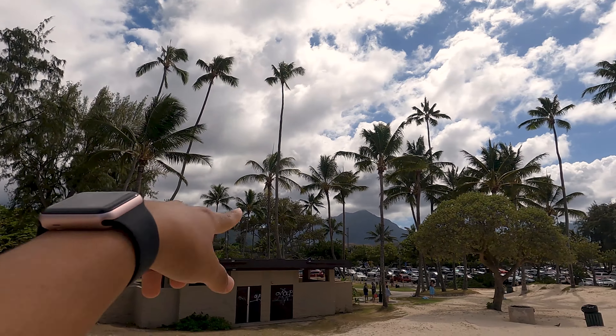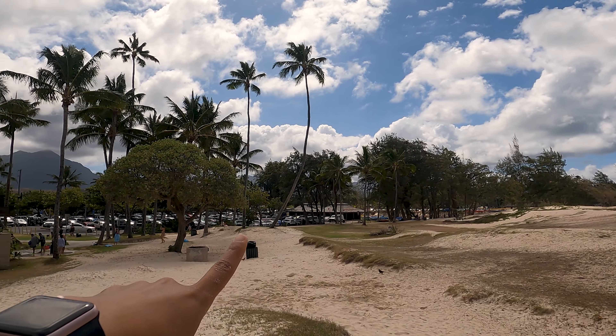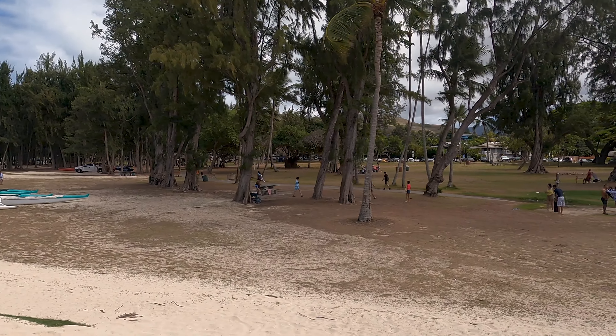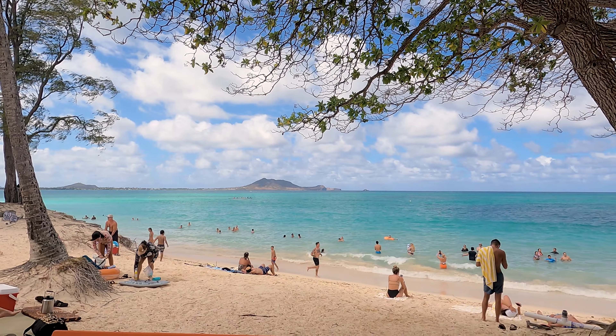So as you guys can see, the beach is very busy today. It is a Saturday so it's understandable. This is the Kailua beach park. There's the park over there and the beach is on this side. I still can't believe the sand.